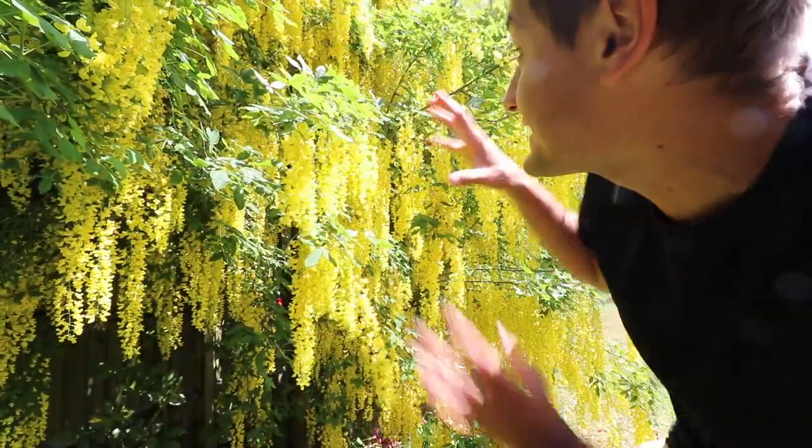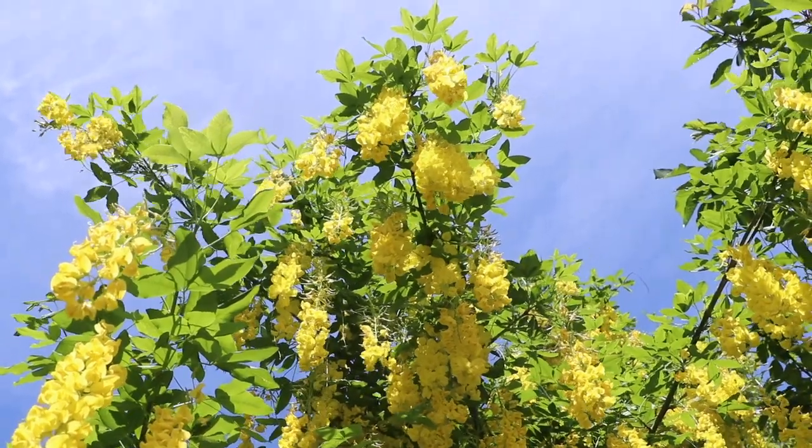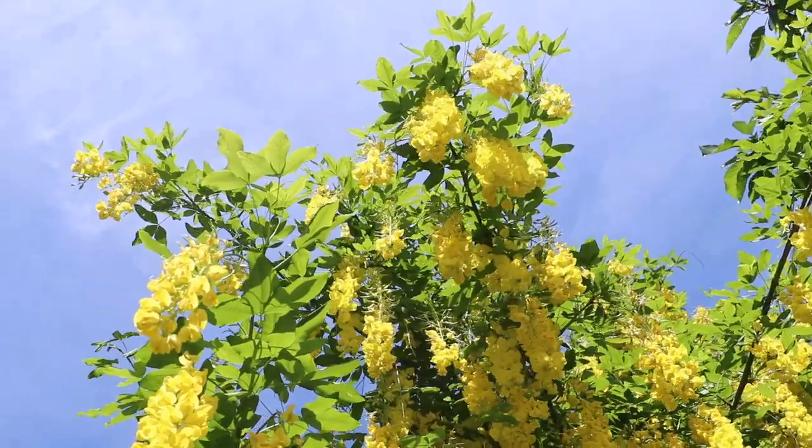The laburnum's value to pollinating insects such as bumblebees is undeniable. However, it's unlikely you're going to get birds nesting in the tree because they just don't grow that big and the branch structure isn't that strong. So the laburnum — it's a beautiful tree, but it's also a deadly tree.